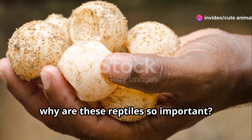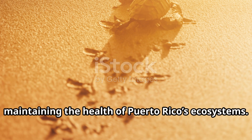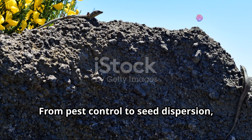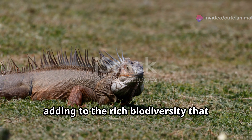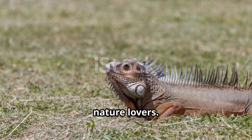So why are these reptiles so important? Each one plays a vital role in maintaining the health of Puerto Rico's ecosystems. From pest control to seed dispersion, these scaly critters help keep the natural world ticking. Plus, they're a delight to observe and learn about, adding to the rich biodiversity that makes Puerto Rico a true paradise for nature lovers.